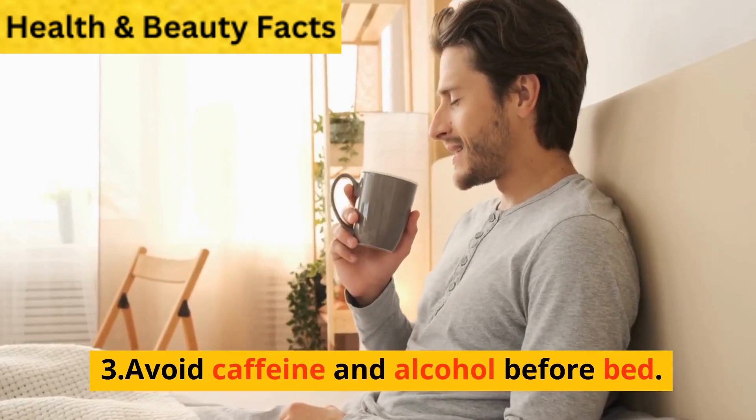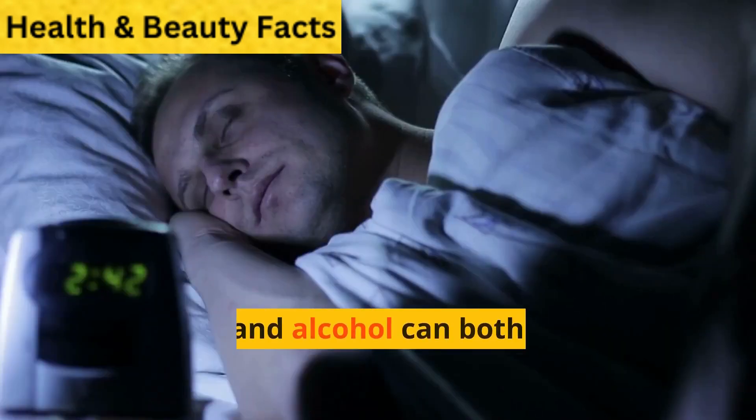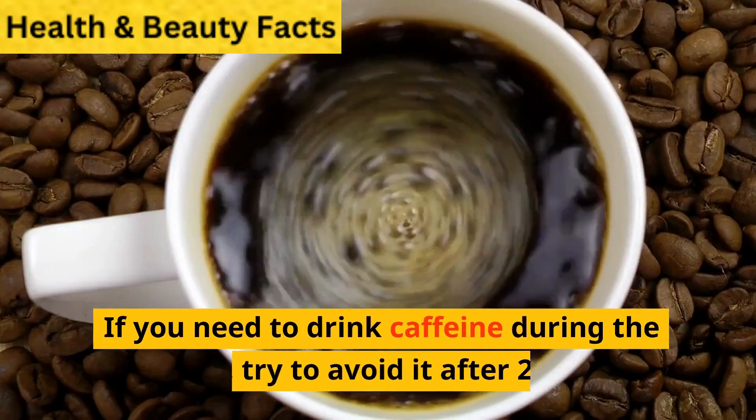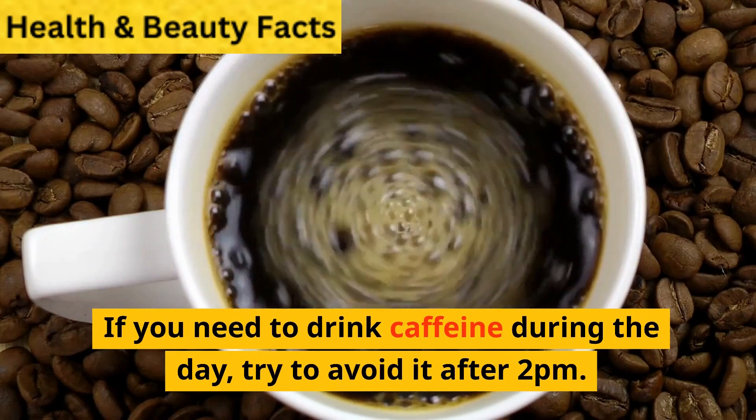3. Avoid caffeine and alcohol before bed. Caffeine and alcohol can both interfere with sleep. If you need to drink caffeine during the day, try to avoid it after 2pm.